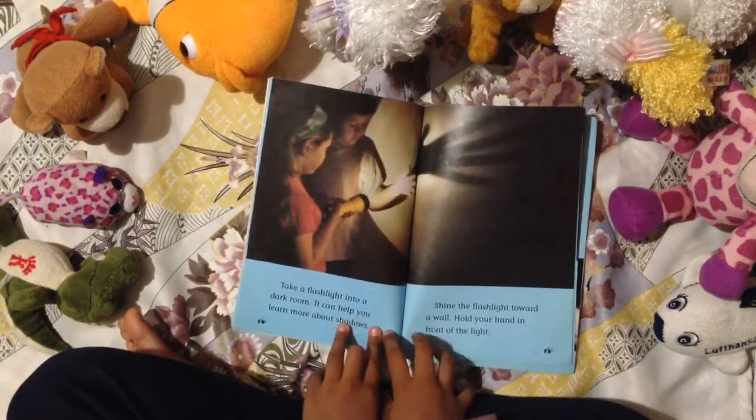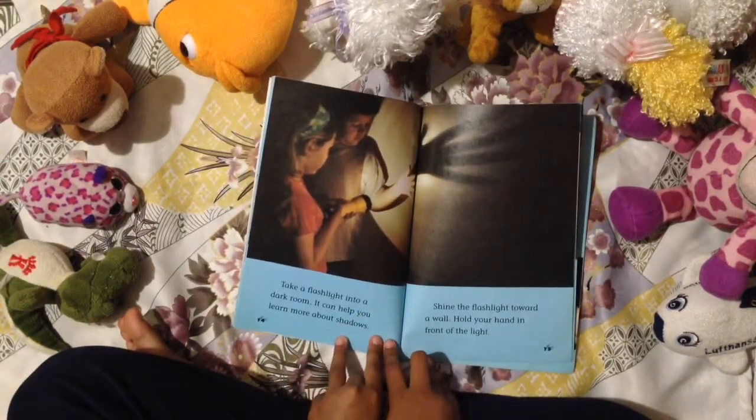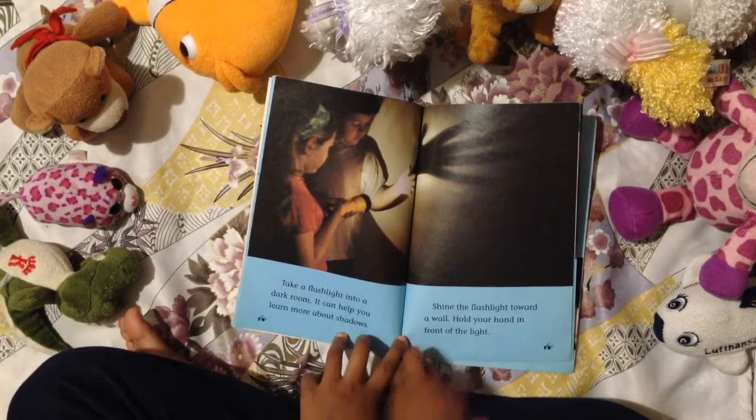Take a flashlight into a dark room — it can help you learn more about shadows. Shine the flashlight through a dark wall. Hold your hand in front of the light.